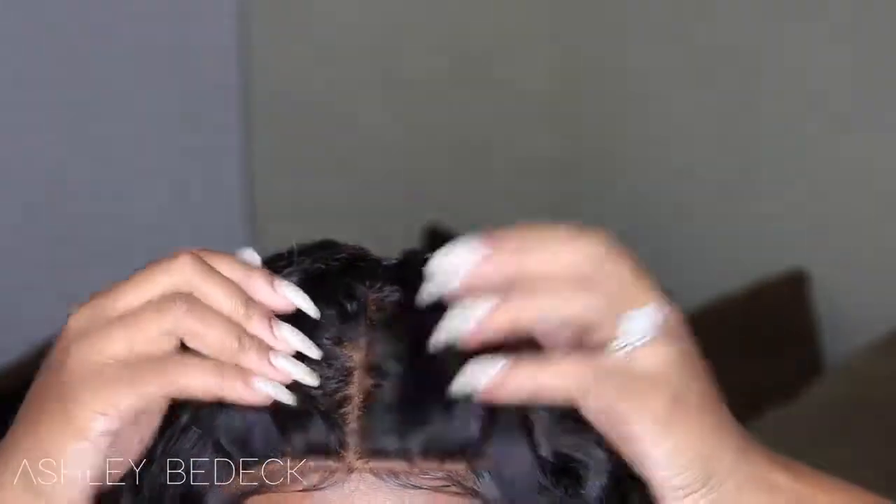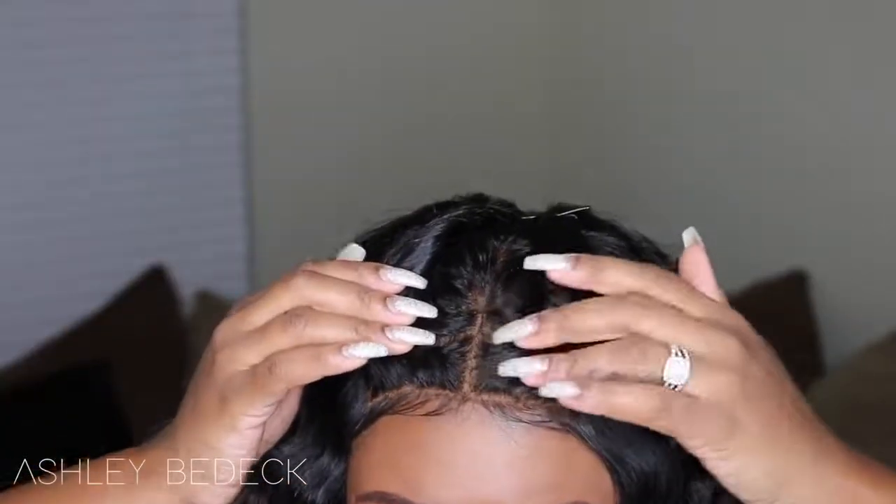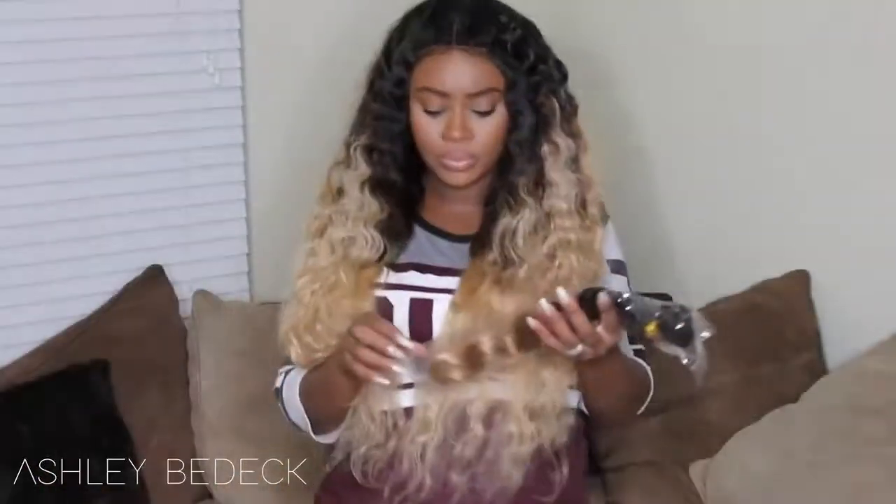The frontal looks super natural — I did not have to tint the lace for it to match my skin tone. But if your lace doesn't match your skin tone and it's a little bit lighter, I would go ahead and tint it. I do have a tutorial on how I do that, and also a tutorial on how I make my wigs using the hot glue gun method — both linked down below.